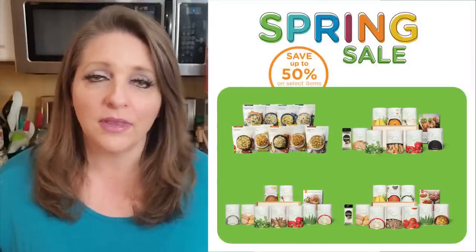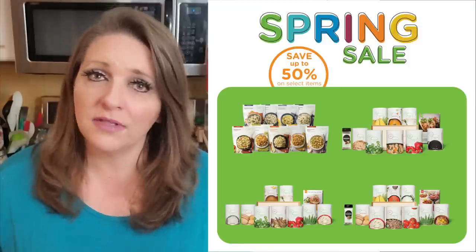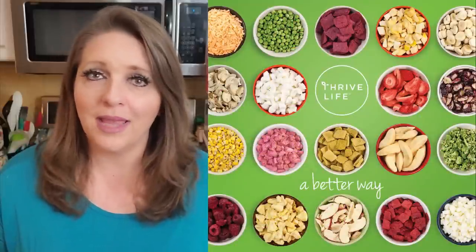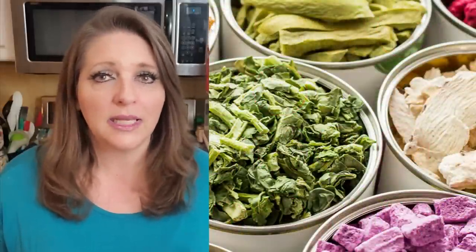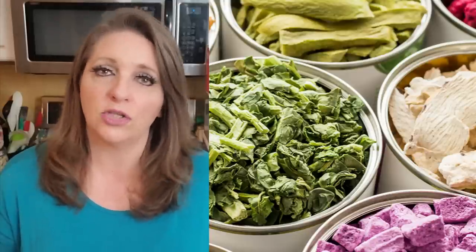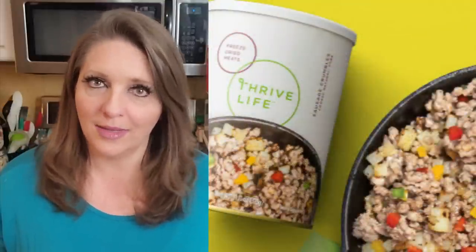Before we get started, I want to share one exciting bit of news. Coming up in just a couple of days, Thrive Life will be having their big annual spring sale. If you're not familiar with Thrive Life, they are a freeze-dried food company — the best of the best. They sell freeze-dried foods in cans with a 25-year shelf life. You can get fruits, vegetables, meats — and freeze-dried meats are so much better than canned meats.